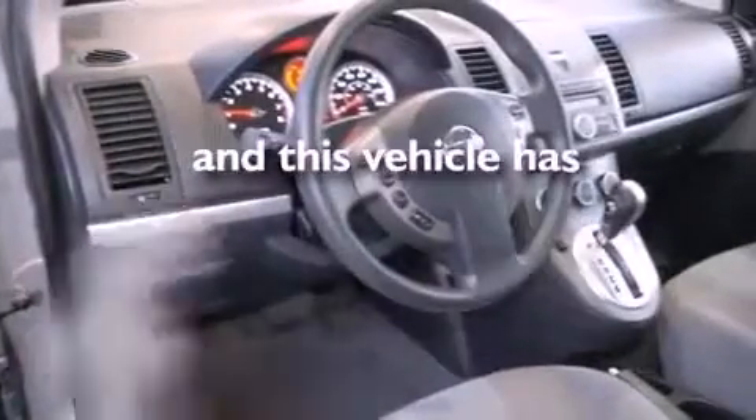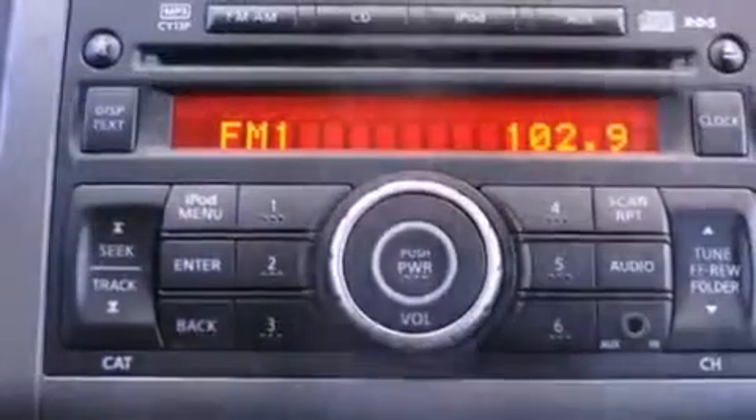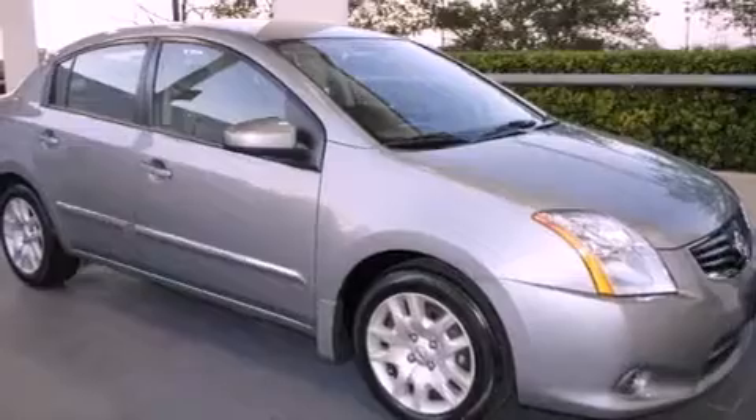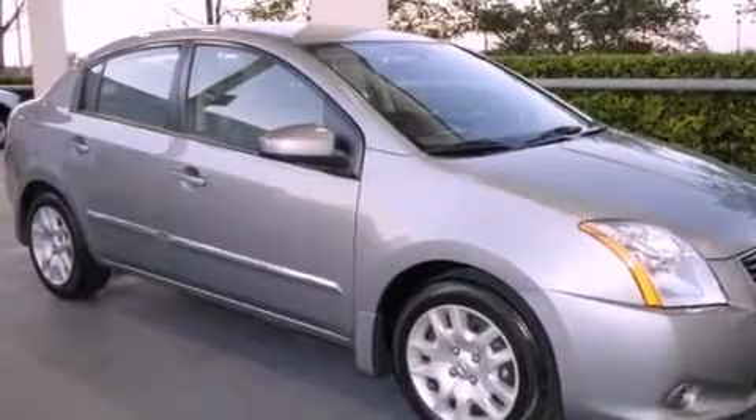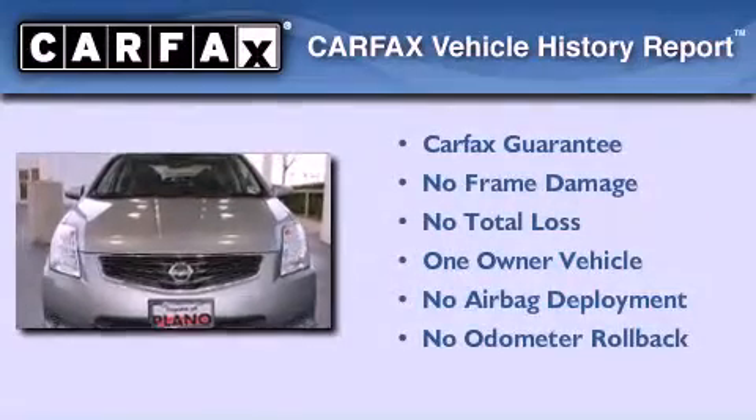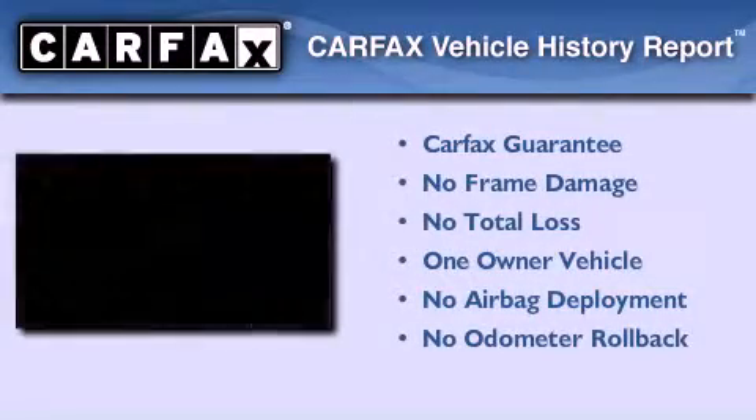This vehicle has less than 47,000 miles. With an EPA estimated rating of 34 miles per gallon on the highway, more money will stay in your pocket rather than pour into the fuel tank. This Nissan has had only one owner and it qualifies for the Carfax buy-back guarantee.